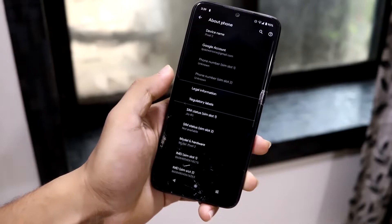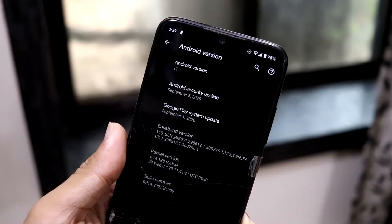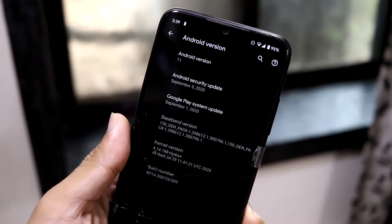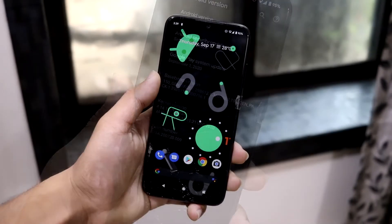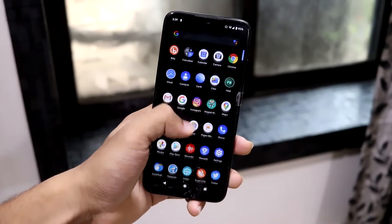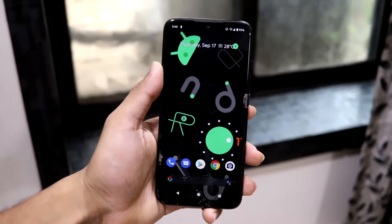Let's go into About Phone. As you can see the Android version here, it says Android version 11. The security update is September 5 and we get the Hydra Plus kernel here inbuilt. This is the official Android 11 stable release and yes, we're experiencing it right away on our Redmi Note 10 Pro.